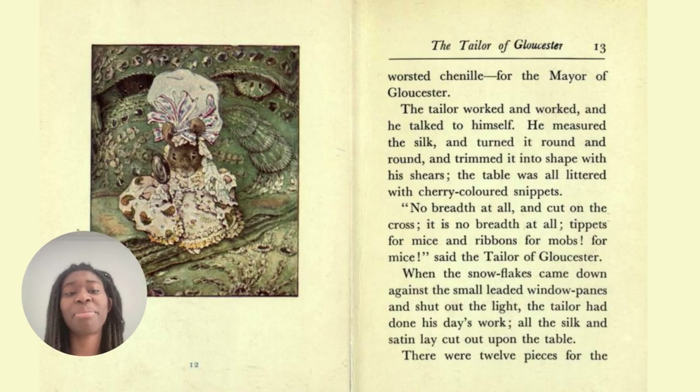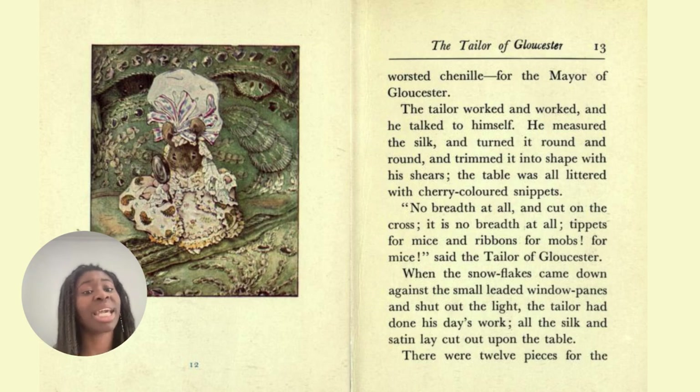The tailor worked and worked and he talked to himself. He measured the silk and turned it round and round and trimmed it into shape with his shears. The table was all littered with cherry-coloured snippets. 'No breadth at all and cut on the cross. Tippets for mice and ribbons for mobs. For mice,' said the tailor of Gloucester. For when the snowflakes came down against the small leaded window panes and shut out the light, the tailor had done his day's work. All the silk and satin lay cut out upon the table. There were twelve pieces cut for them.